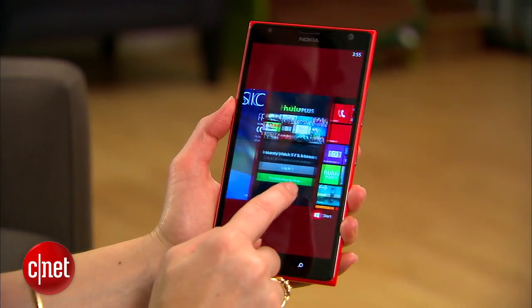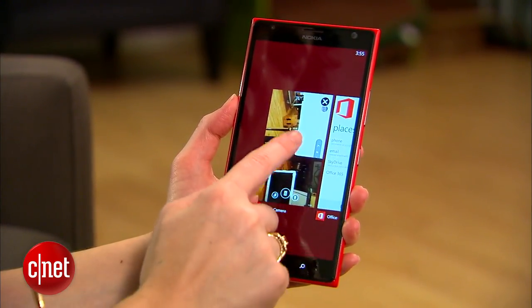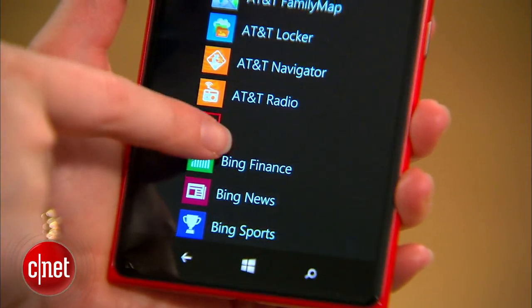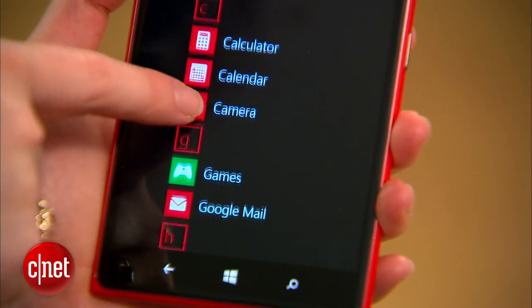The 1520 is running Windows Phone 8 Update 3 right out of the box. It's got a lot of apps preloaded, including Nokia apps, AT&T apps, and a couple others besides.